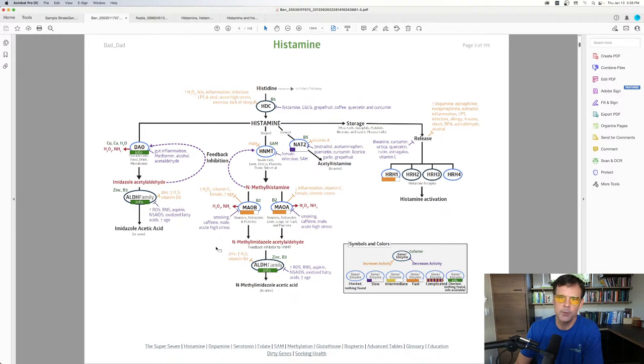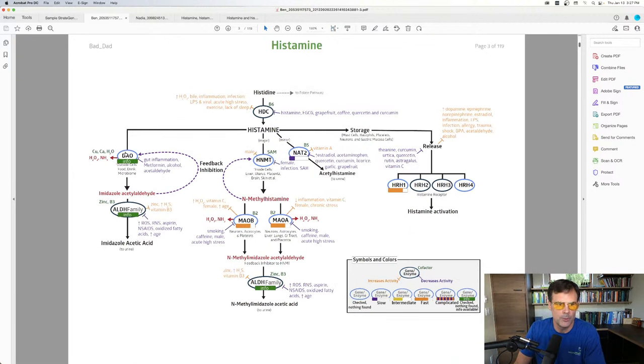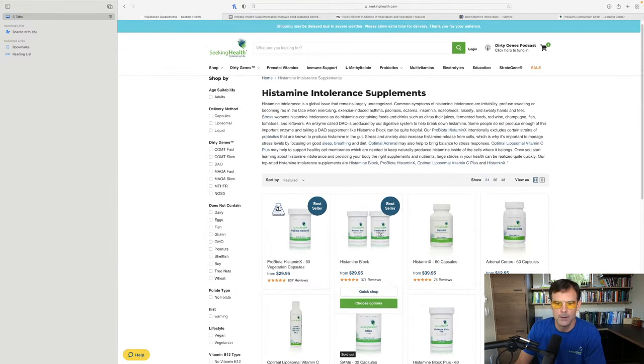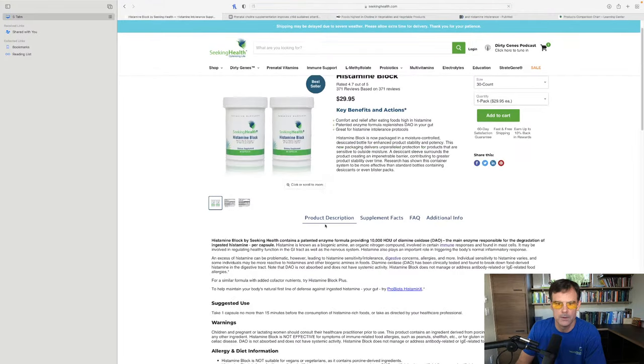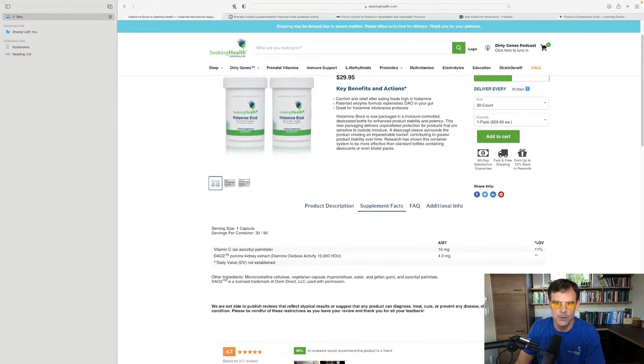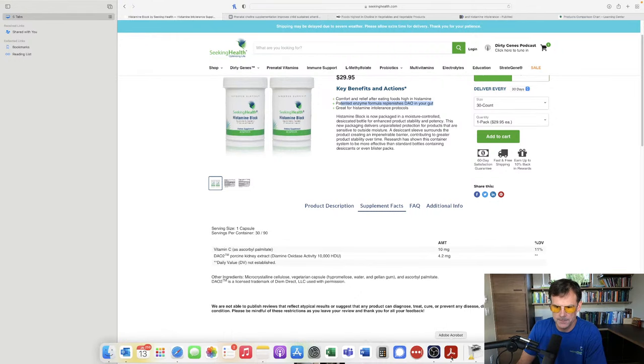Let me walk through this. Histamine Block provides DAO — this gene right here — which processes histamine outside of cells, from food, drink, and the microbiome. When you're taking Histamine Block, here are the supplement facts: it provides DAO, a patented enzyme formula, at 10,000 HDU per serving.